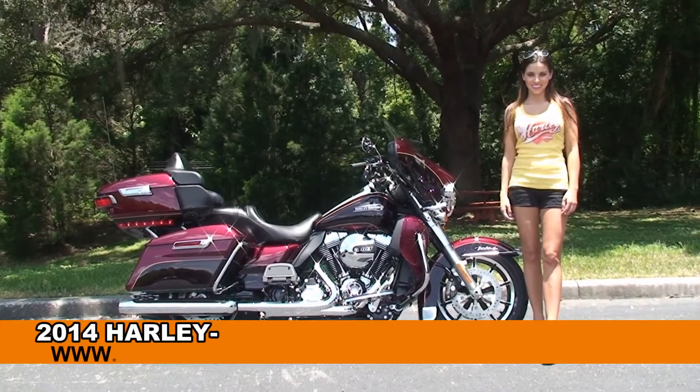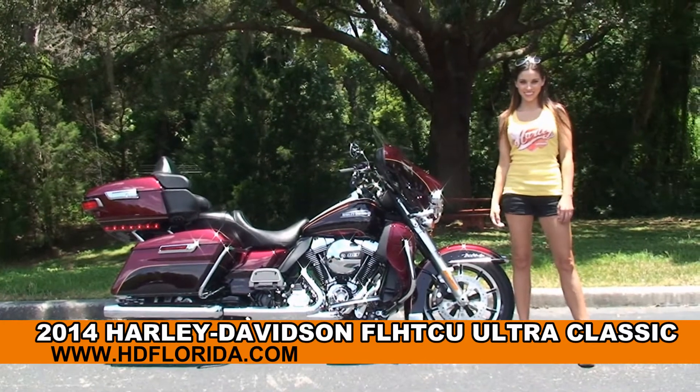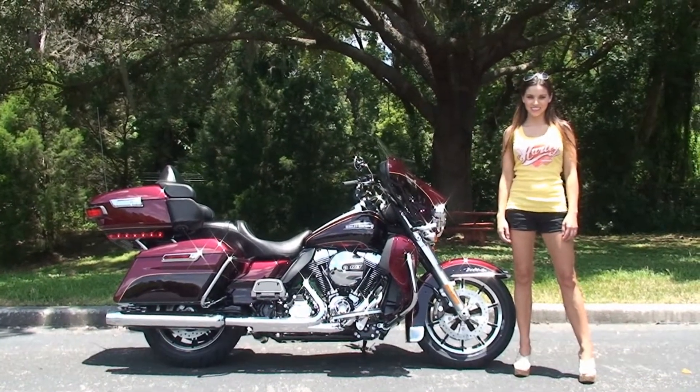Welcome everyone to the world-famous Harley-Davidson of Newport-Richey. First of all, I want everyone to say hello to Stevie, and next I want to show you this absolutely gorgeous brand new 2014 Ultra Classic.